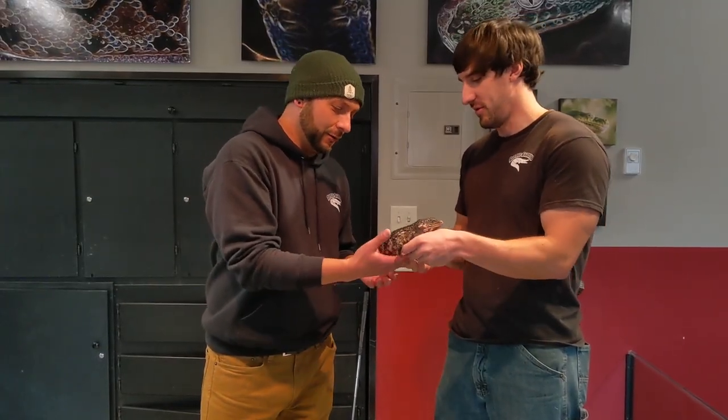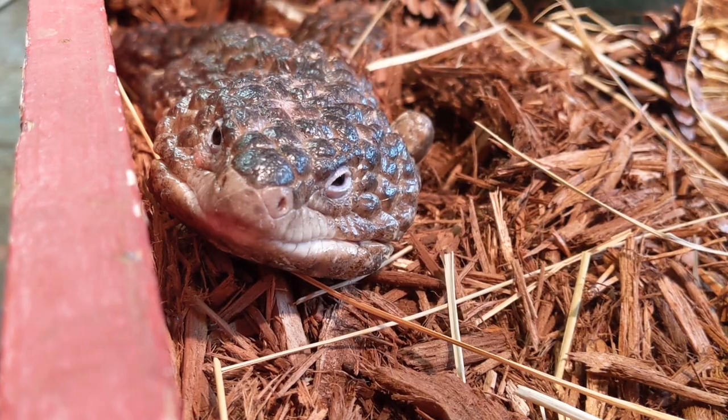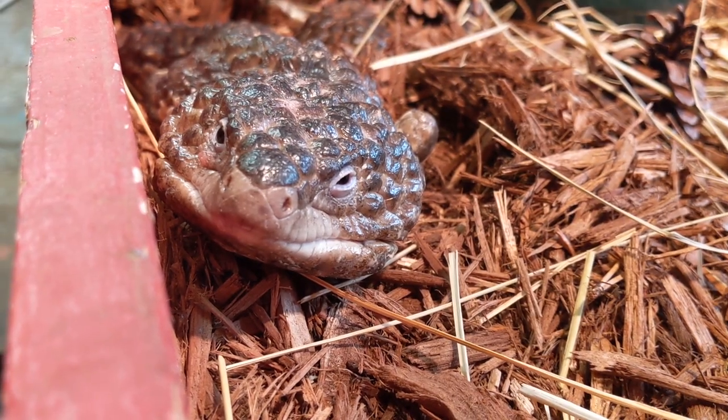I've never held one of these guys — now I want to hold this guy. I don't mind doing this kind of stuff. The raptor feeding was a little much, but we had to go to something a little lighter here. Look at that little guy. All right, well thank you very much Ryan. I'll be talking to you soon.